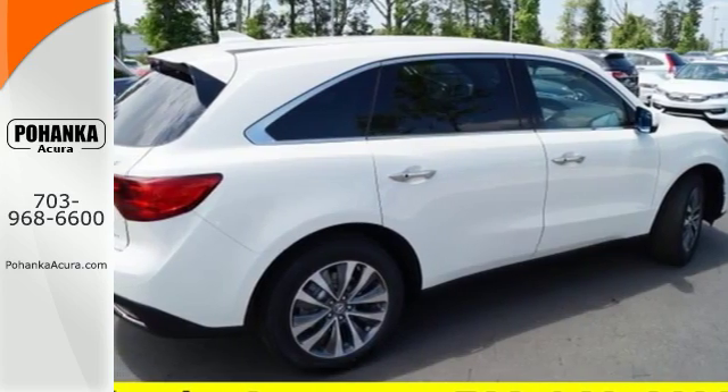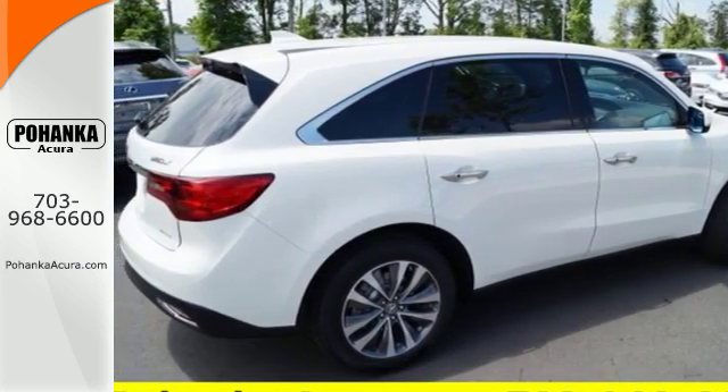Dynamic, smooth, and refined, this MDX is missing only one thing — you.